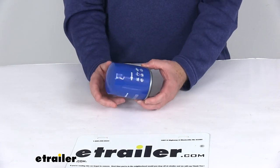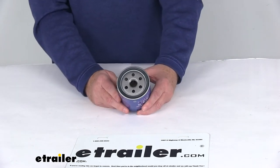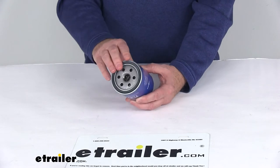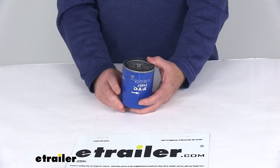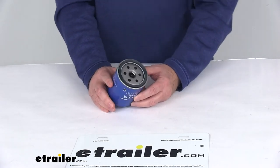This is a custom fit oil filter that will replace your vehicle's existing oil filter and helps improve engine performance. It's designed for use with conventional and synthetic oils. The filtration system will remove contaminants from your oil to help keep the engine running efficiently.